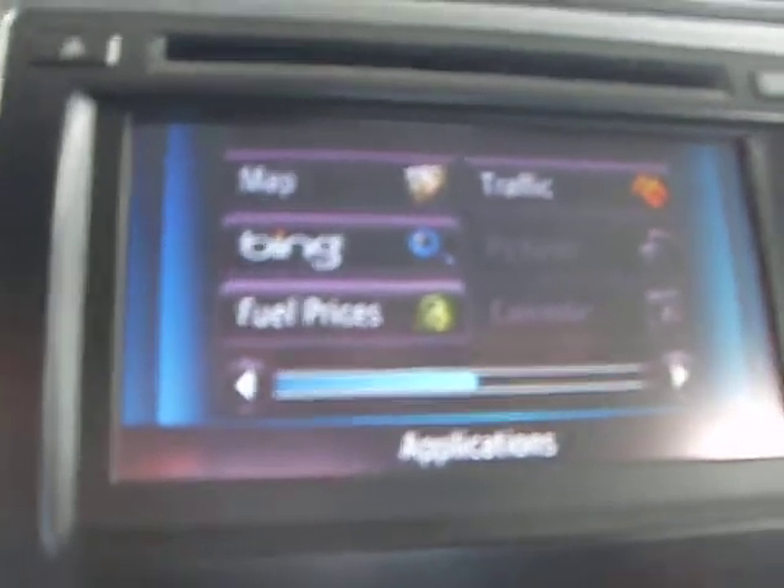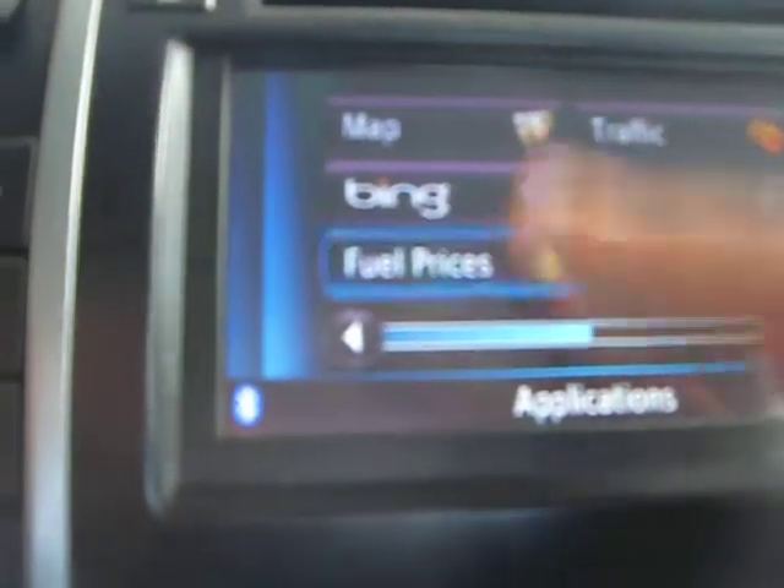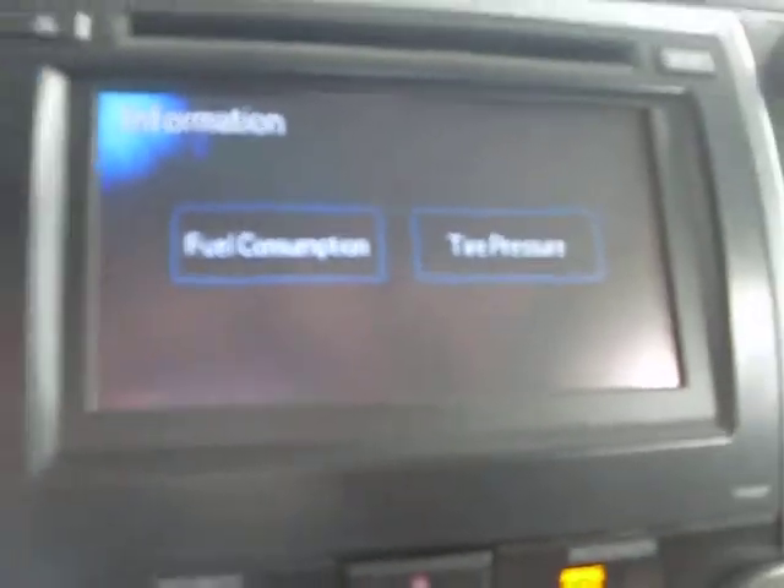It is a touch screen that also gives you fuel consumption and tire pressure information, as well as external temperature. It has 3 miles on the odometer. There is plenty of storage space.